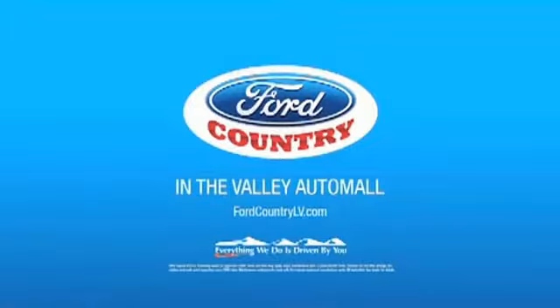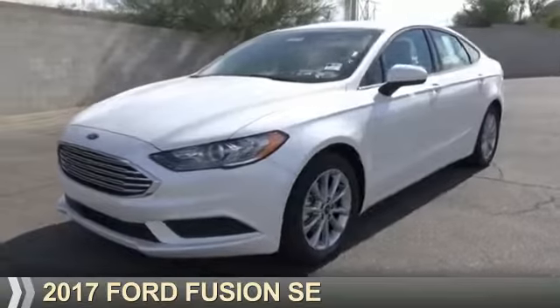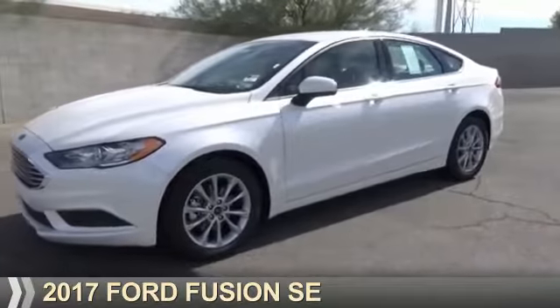Visit Ford Country in the Valley Auto Mall today, presenting the 2017 Ford Fusion.